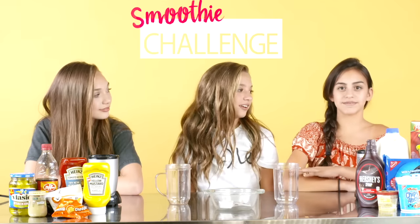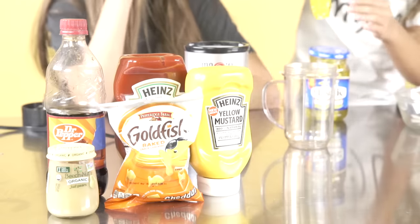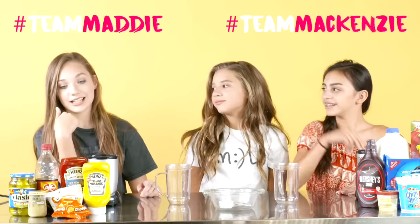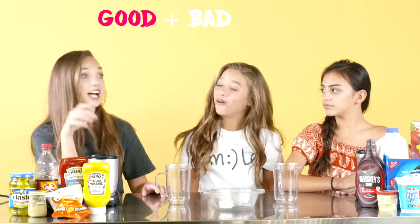So technically what the smoothie challenge is, you have five good ingredients and five bad ingredients. You pick out of a bowl your ingredient, and what you have on the paper is what you put into your smoothie. Those two are on a team, and then I'm on a team, and at the end you have to blend all of the good and bad ingredients and drink the whole entire thing.